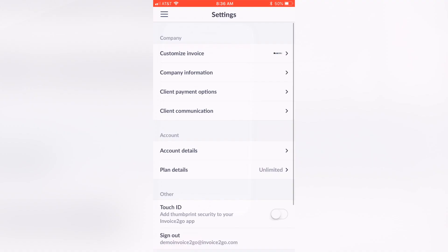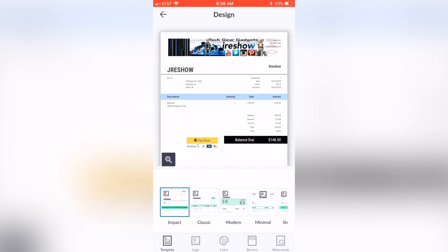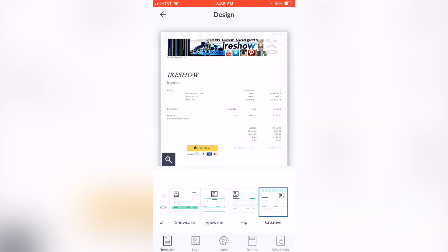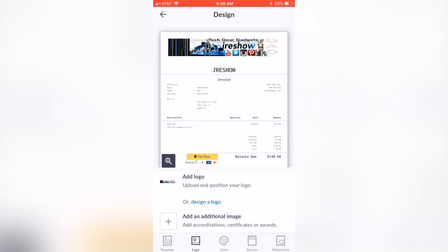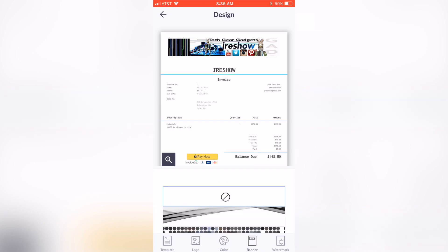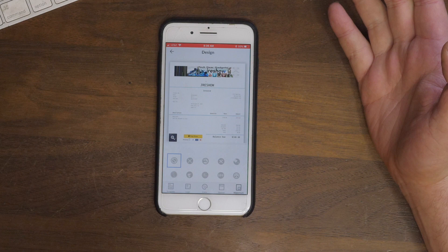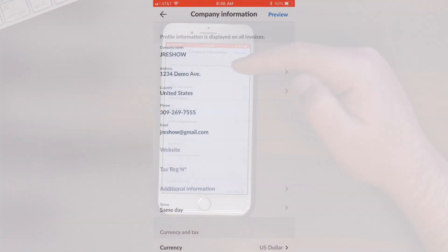Let's jump into the settings. You see we have 'Customize Invoice.' All you need to do is send your logo to your phone. If I click on design, they have several different designs — whatever your taste is. Once you pick your design you can add a logo, add an additional logo or maybe a motto underneath it. You can change the color of highlights and banners, adjust the size of the logo, and even put a watermark over the whole thing. There are tons of customizations.